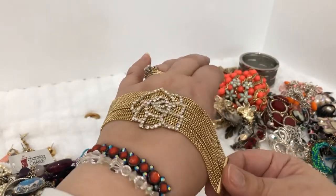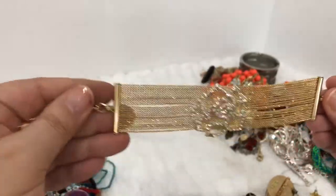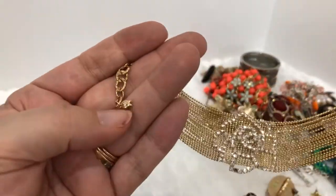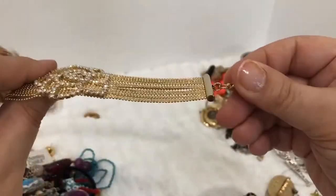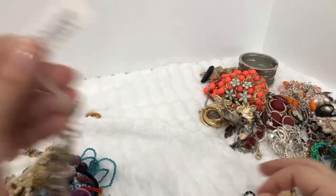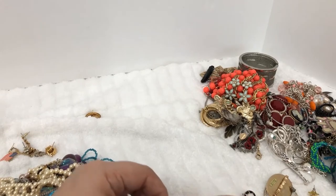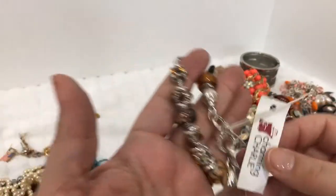This is fun too — look at that. I like the way these feel when you put them on. They're kind of like those ball bearings, just slides around. That's pretty with the rose. It has like a little tulip or something at the end, but no maker's mark on it. I see a Charming Charlie tag in here and that's on this bracelet — that's pretty.